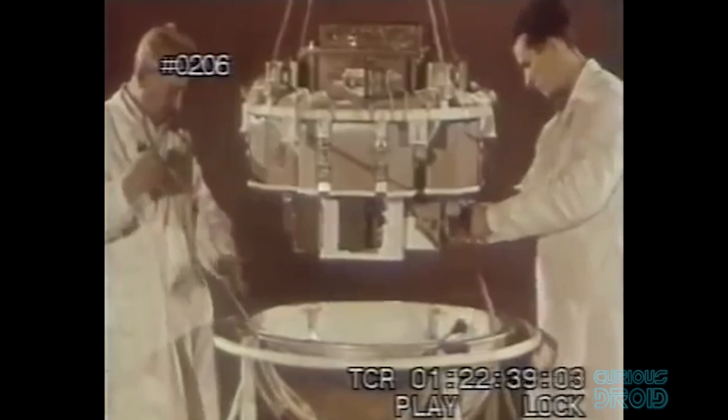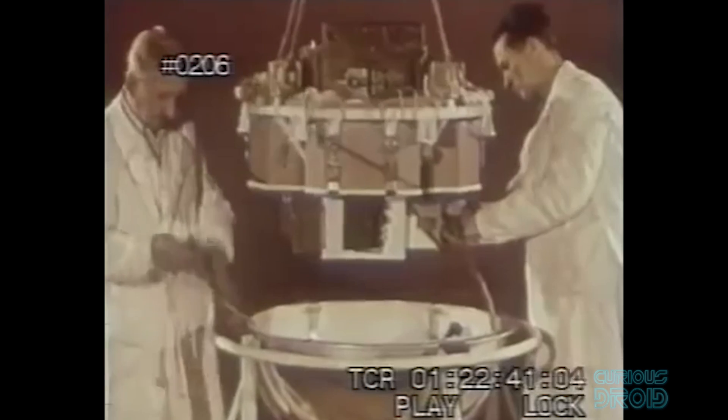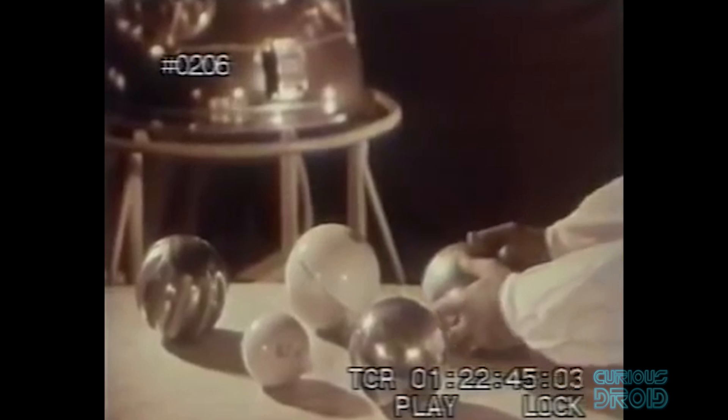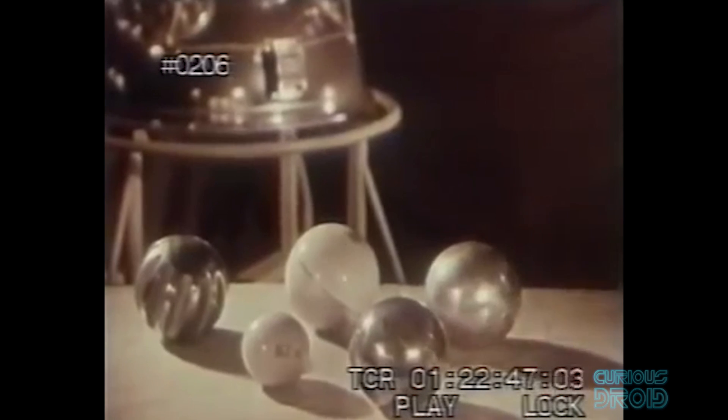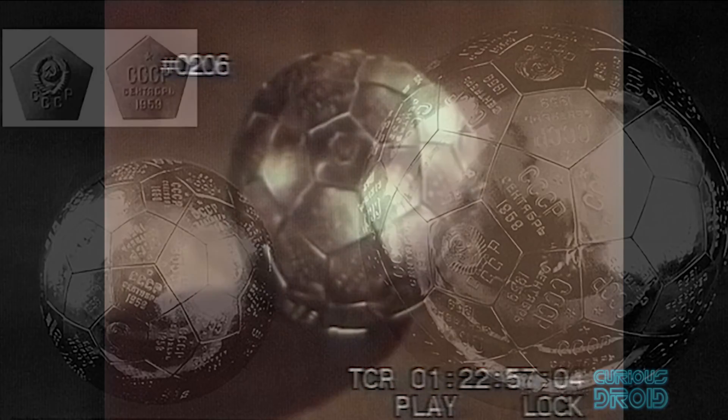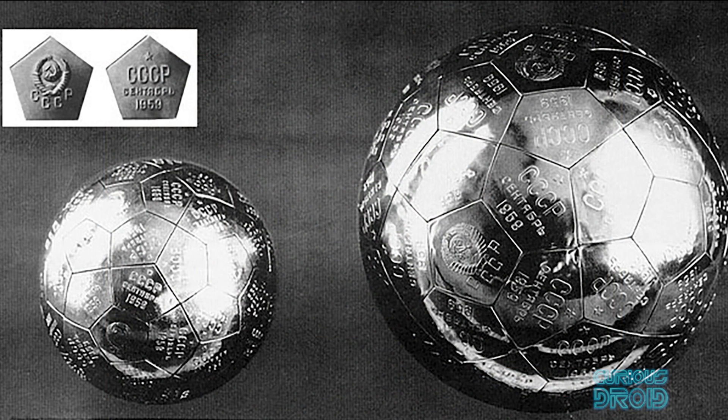Although these early probes were designed to crash into the moon, in a piece of pure propaganda, Luna 2 left behind a calling card to remind everyone else that they were here first. Luna 2 was loaded not only with experiments but two small spheres — one seven and a half centimeters and the other 12 centimeters across — made from pentagonal pennants, each stamped with the insignia of the Soviet Union and the date 1959 on the larger of the two.